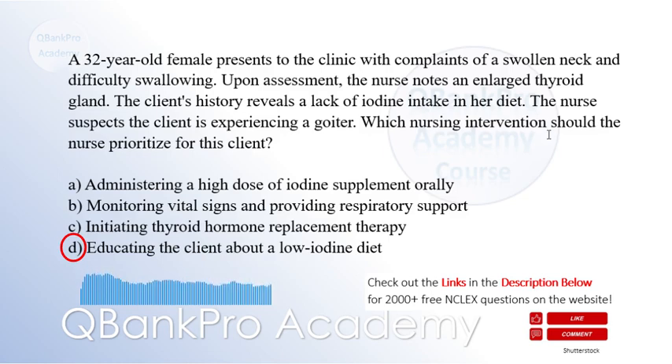Explanation: Goiter is often asked about on the NCLEX. A goiter can develop due to iodine deficiency, so educating the client about a low iodine diet is essential. Iodine is necessary for thyroid hormone synthesis, and a low iodine diet can help reduce the size of the goiter.